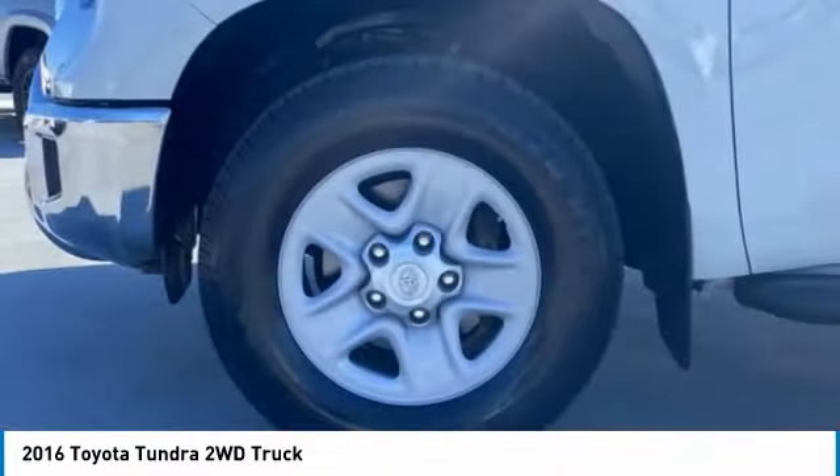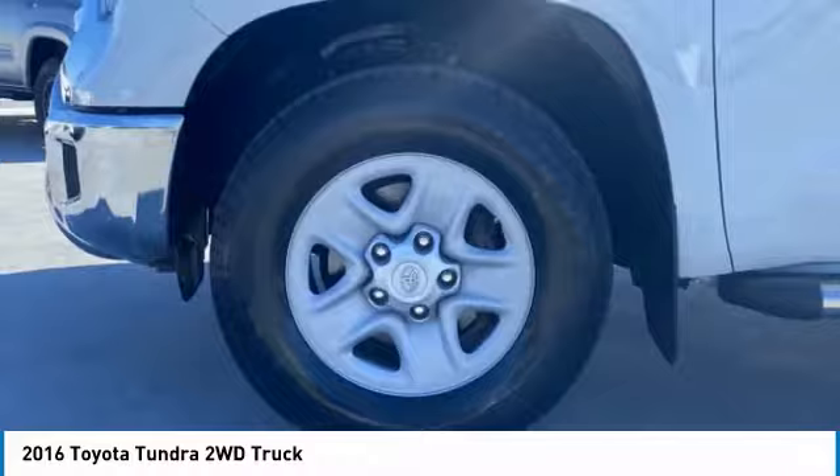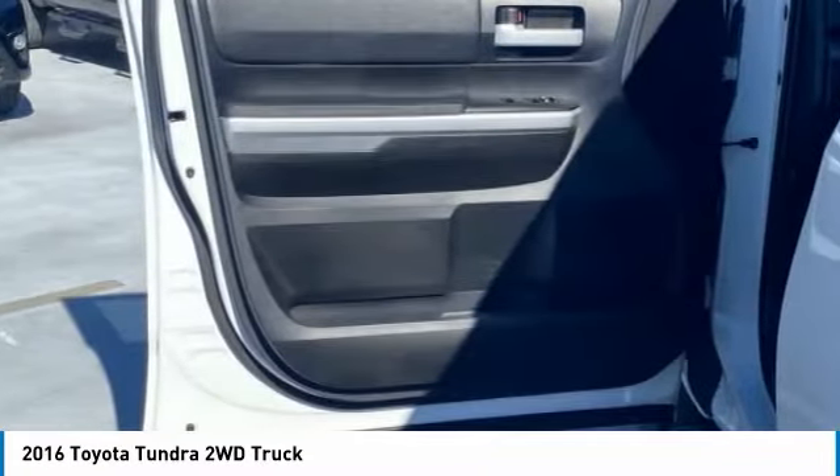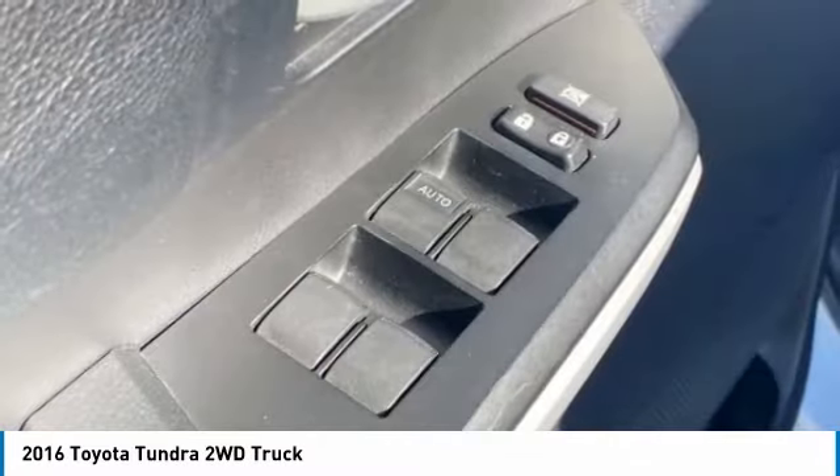And tailgate assist. With a towing capacity of up to 10,000 plus pounds and a payload capacity of over 2,000 pounds, the Tundra is the perfect mix of power and efficiency.